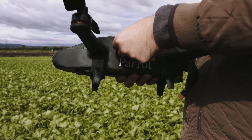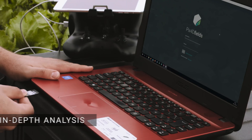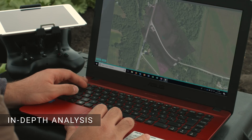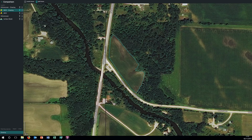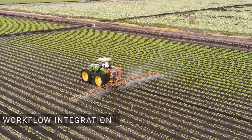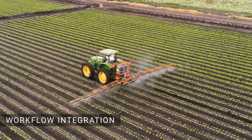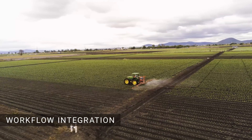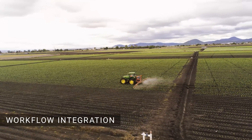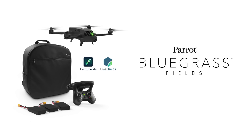After your scouting mission is done, you can further analyze the data you've collected using the PIX4D Fields mapping software included — for example, to identify infield variabilities and to create exportable prescriptions. Any prescriptions you create in PIX4D Fields can then be imported into virtually any farm management information system or tractor. Parrot Bluegrass Fields: Map. Scout. Act.